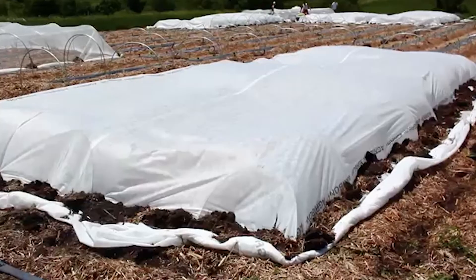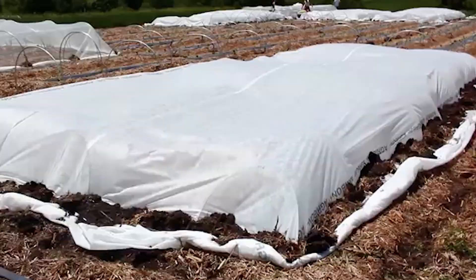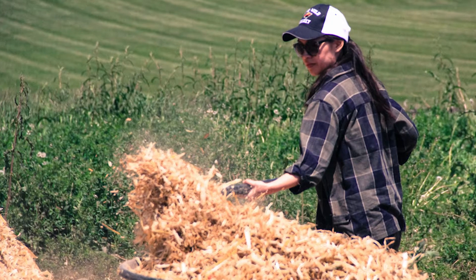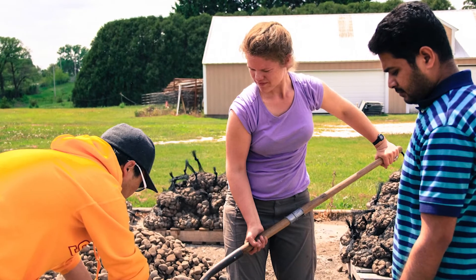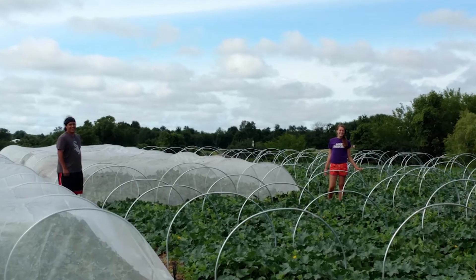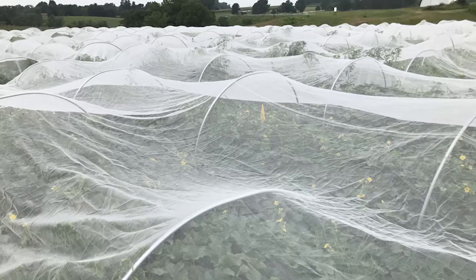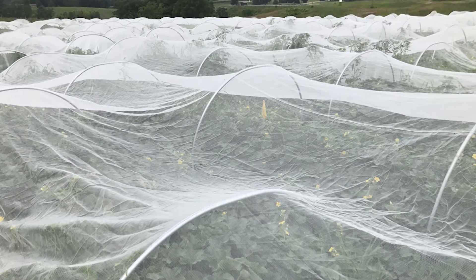In both systems, we're draping this insect netting over the plants immediately after transplant on muskmelon and squash. In one system, when we begin to see female flowers on the plants, we remove the row cover for two weeks. During that two-week window, we're allowing for pollination and also applying insecticides to control cucumber beetles based on insect scouts. After that two-week window, we reapply the row cover material and maintain control against cucumber beetles for the rest of the season until harvest.